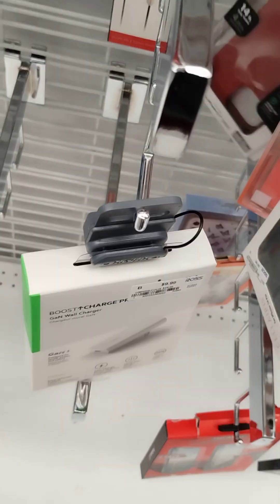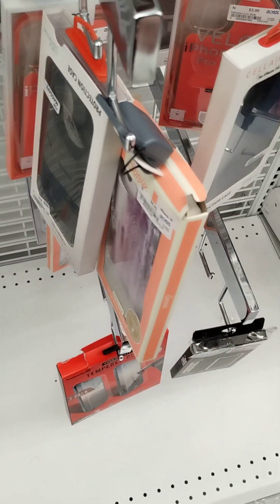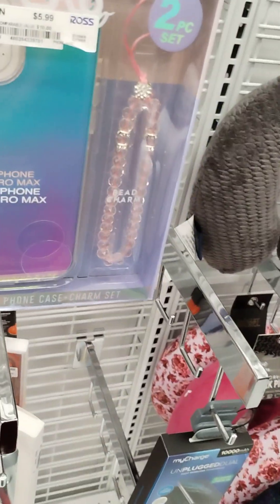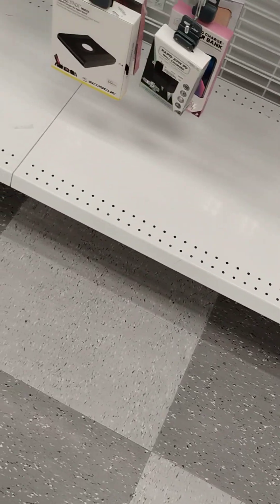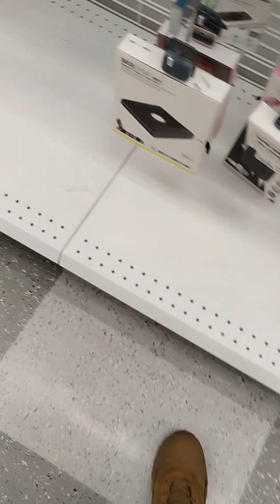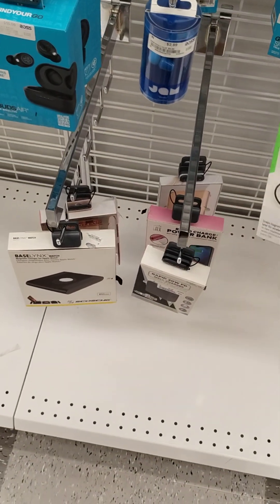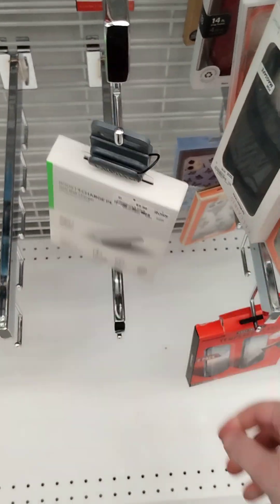I'm surprised they have Anker cables here. Look at these nice Spigen cases. Not that one, but they have this one back here. They're just blowing out the headphones, looks like. Manx safe charger, $10 — cheap. That's cheap.